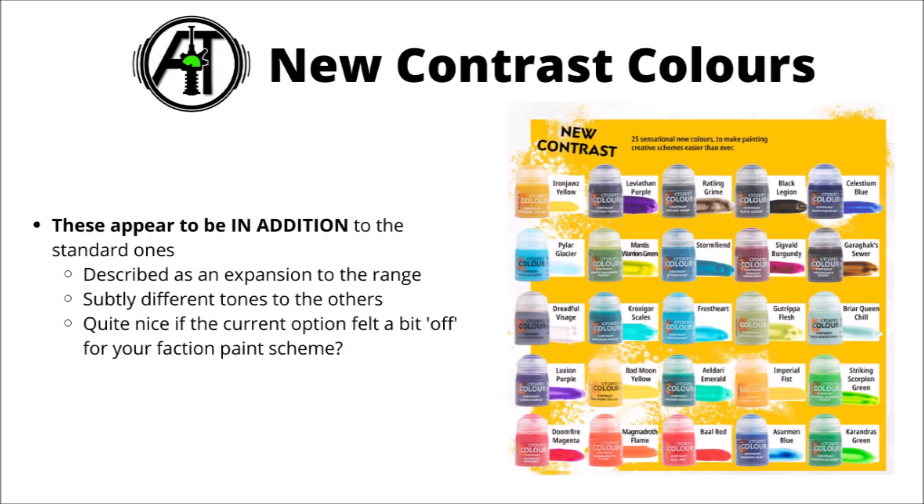Here are the 25 new contrast paints, all laid out. As per normal, they've got Games Workshop's quirky world-themed names — things like Baal Red for the Blood Angels, Bad Moon Yellow for the Orks — names they've used for previous incarnations of their paints. It sounds like they are expanding the range rather than replacing things, which is handy. It fills in the gaps and gives different tone options for each colour, as now you've got multiple options for different shades of green rather than just one or two — genuinely better options for any given colour scheme.